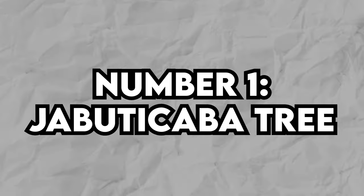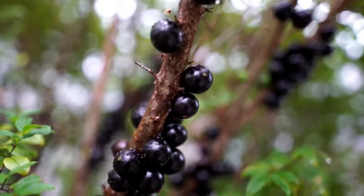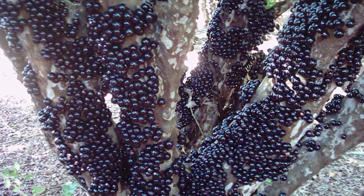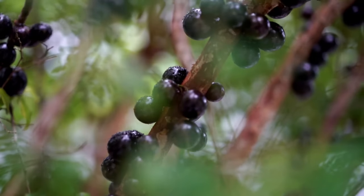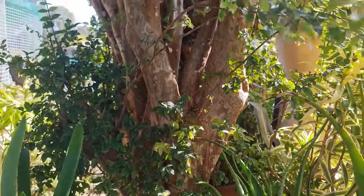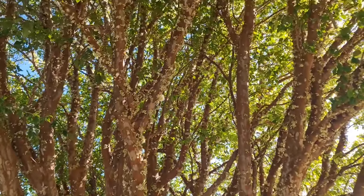Number 1: Jabuticaba Tree. The Jabuticaba tree is a bit of a rebel when it comes to fruit-bearing trees. You know how most fruits grow on branches? Not this one. Native to Mexico and parts of South America, these trees are famous for their purple fruits that grow right on their trunks, kind of like grapes. Jabuticaba trees are slow growers, starting off with pink leaves that turn green as they mature. They can reach heights of up to 50 feet and produce beautiful white flowers followed by those unique trunk-grown fruits. In the wild they fruit once or twice a year, but in cultivation they can fruit continuously thanks to the stable climate.